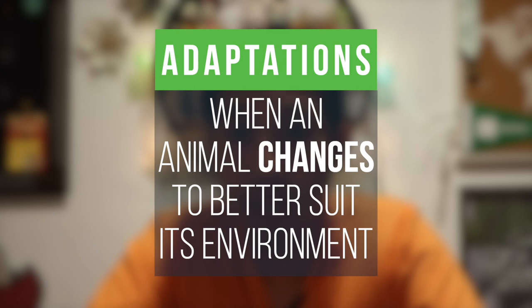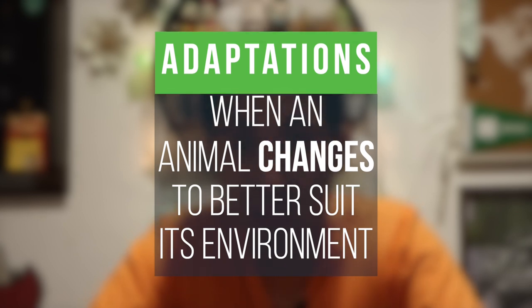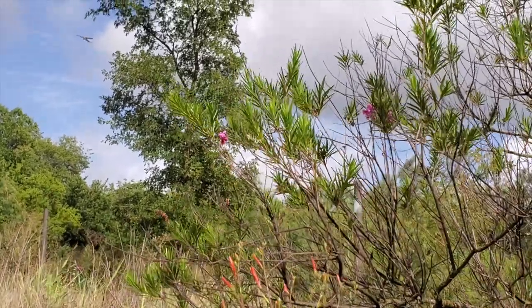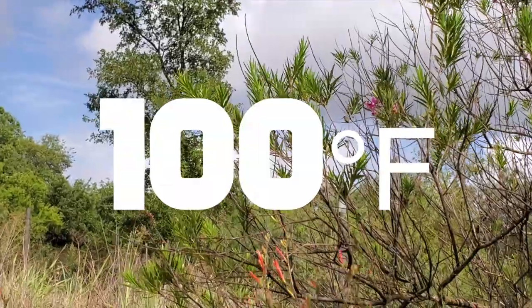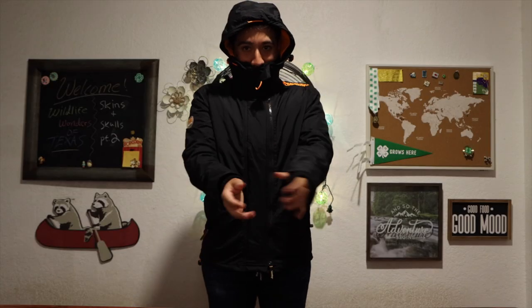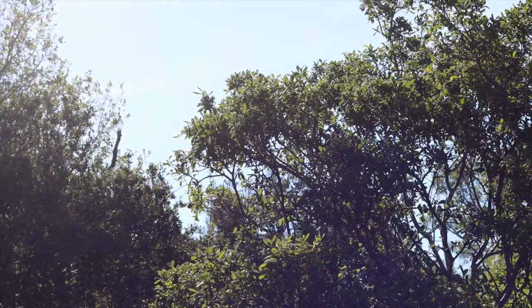Jumping right in, adaptations are when an animal changes in order to better suit its environment. Now sometimes it can happen really fast or it can take many many years. Think about this — it is going to be a hundred degrees Fahrenheit today, so in order to survive today I know that I need to change into light breathable clothing. Even though I could wear heavy and thick clothing, I would be lowering my chances of survival.